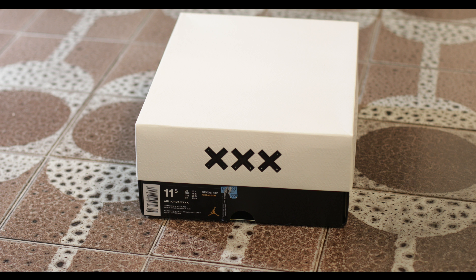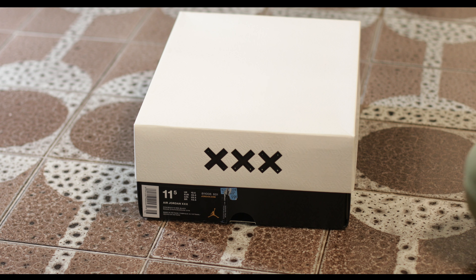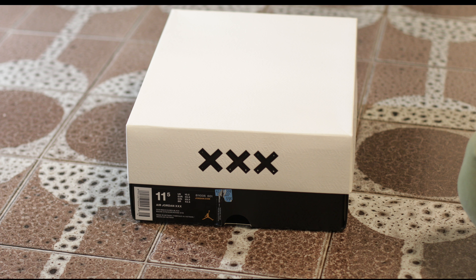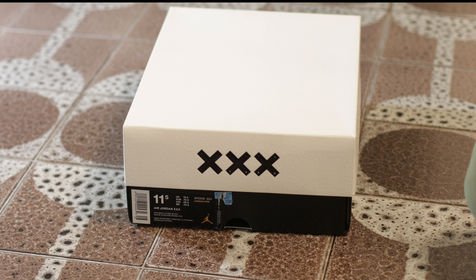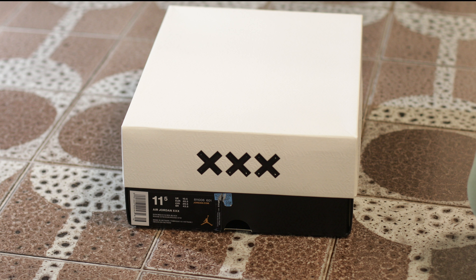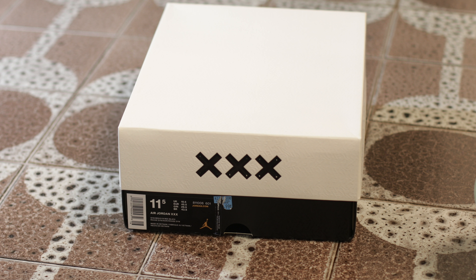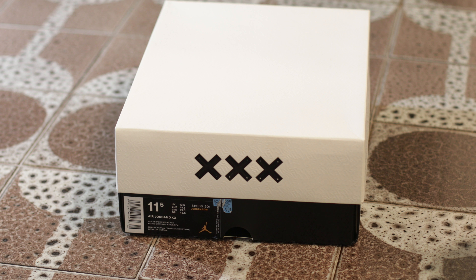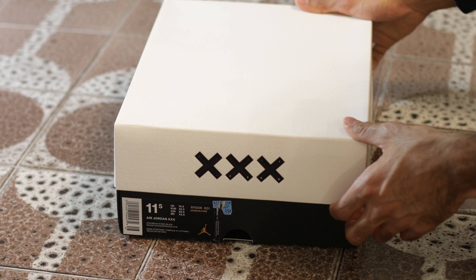Hello everyone, back at it again with the Nike Outlet finds. These are the Air Jordan 30s. They retail for $265 plus tax, which comes to about $300 Canadian dollars. I picked them up for $105 plus tax — that's almost 67% off. And I got them at the Nike Outlet.